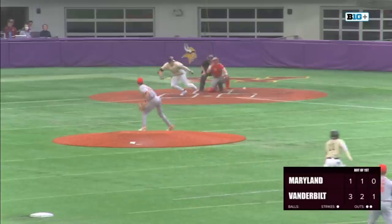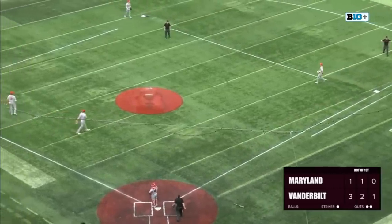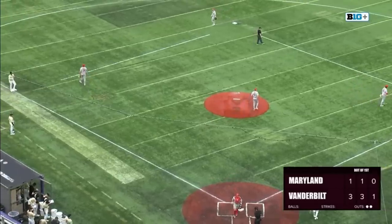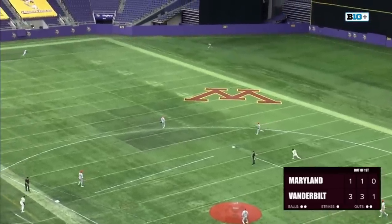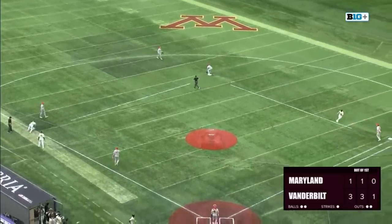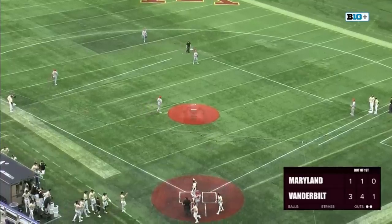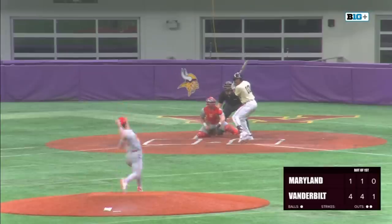Parker Noland squares around a bunt, and it's a good bunt. Dean off the mound — not in time over at first. Parker Noland, who displayed his power yesterday, then hits the 2-1 lined to center, and again Vanderbilt will keep things moving as Jack Bolger drives home a run. First to third goes Parker Noland, and it's now 4-1 Vanderbilt.